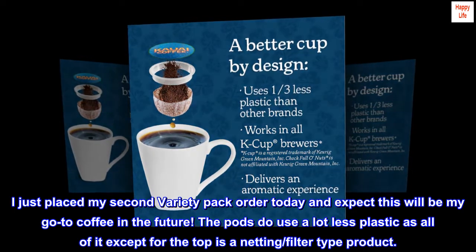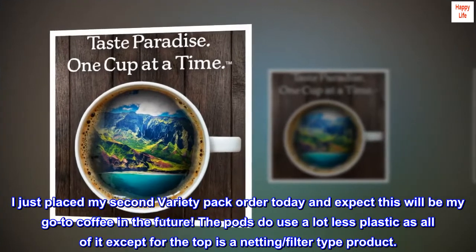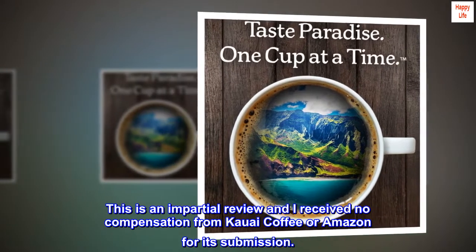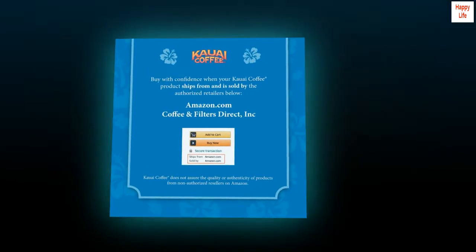The pods do use a lot less plastic — all of it except for the top is a netting/filter type product. I love them. Try them. This is an impartial review and I received no compensation from Kauai Coffee or Amazon for its submission.